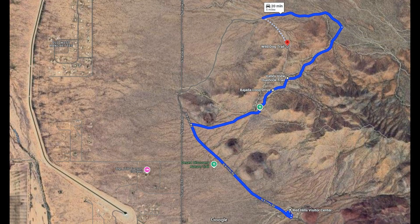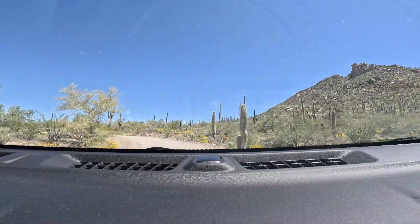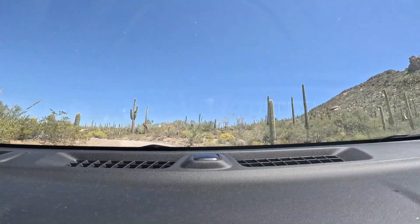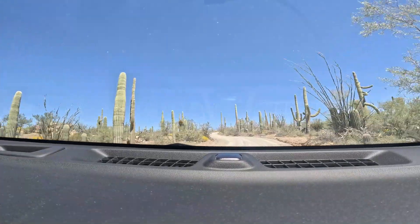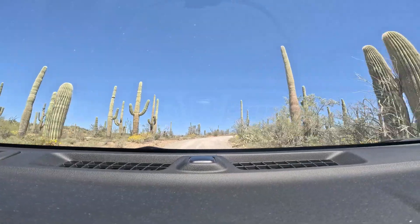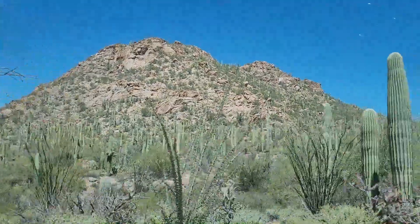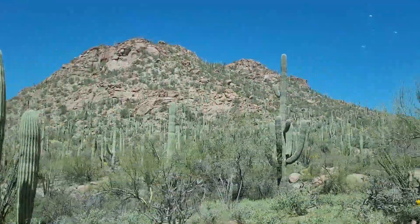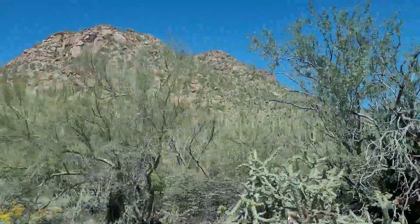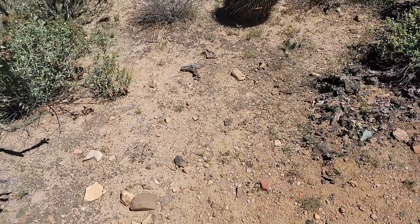The Bajada Loop Drive is a popular way to explore the District foothills. This unpaved five-mile dirt road offers scenic pullouts, picnic areas, and hiking trails. The Valley View and Wild Dog trails cut right through the middle of the Bajada Loop. It's about two and a half miles long with just a little over 200 feet of elevation.